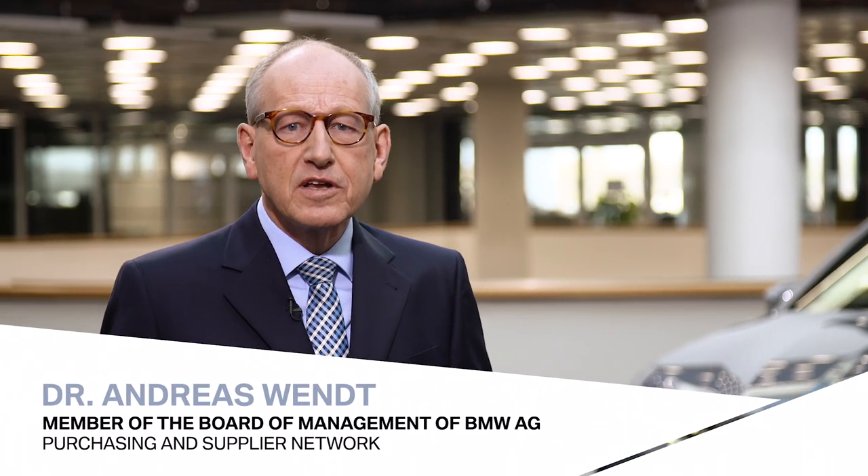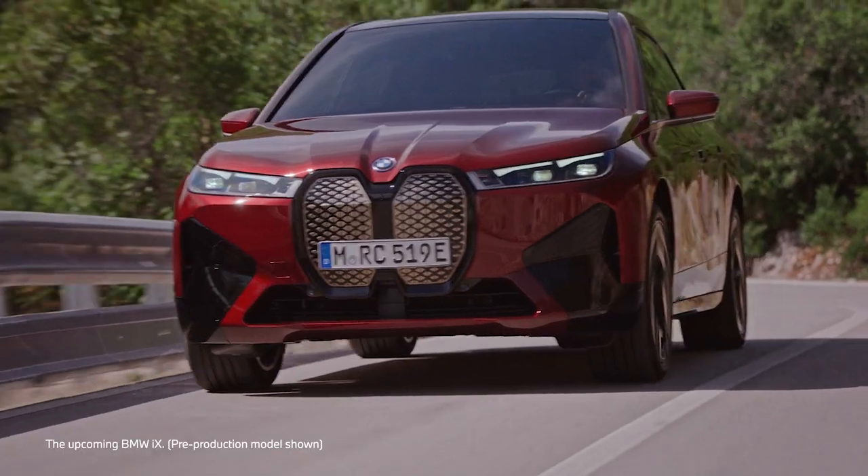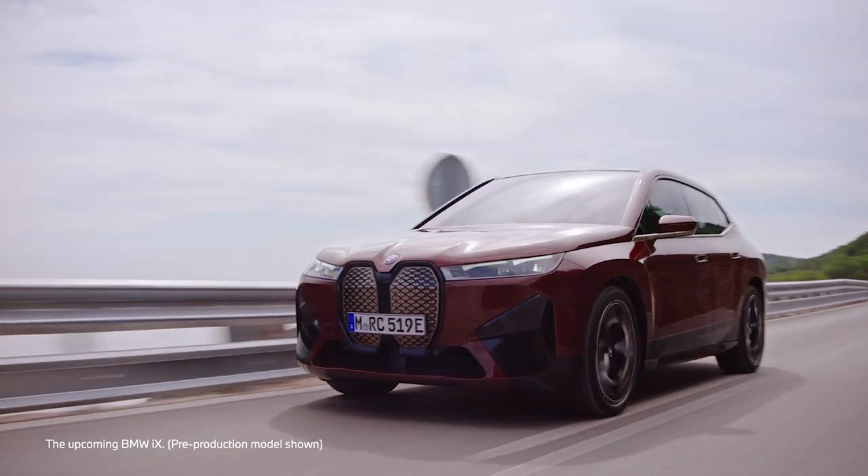The BMW Group is a pioneer when it comes to sustainability in the supply chain, and this also applies to our e-mobility flagship, the BMW iX. Let me give you some examples.